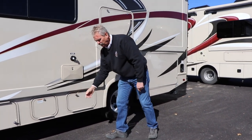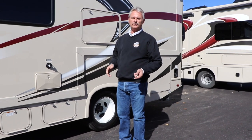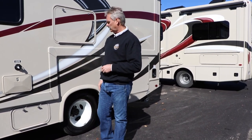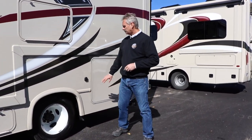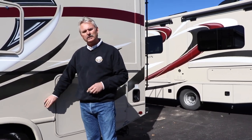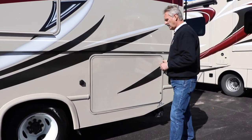That propane, if you do need to fill it on your trip, is not a self-serve item — it's something they fill for you. Truck stops, campgrounds, U-Hauls, any place that does propane can fill that for you. This flips up — this is where you connect to cable if you have cable TV at your campground site.